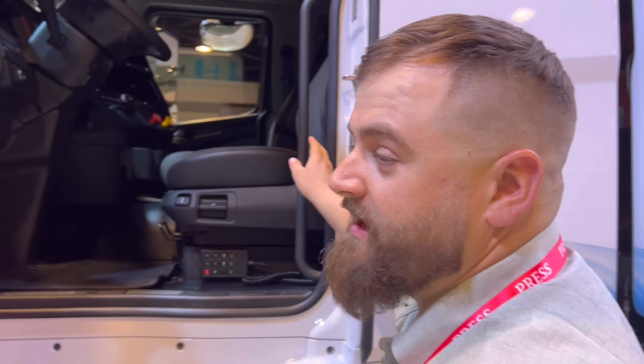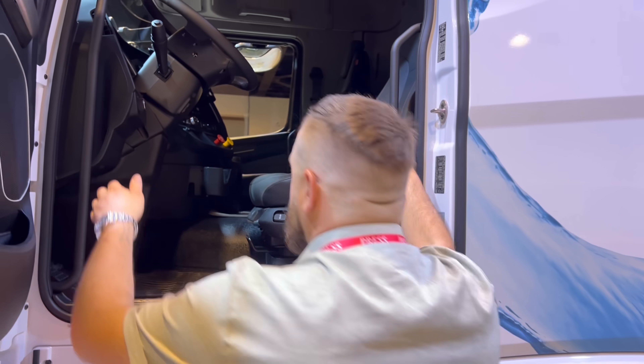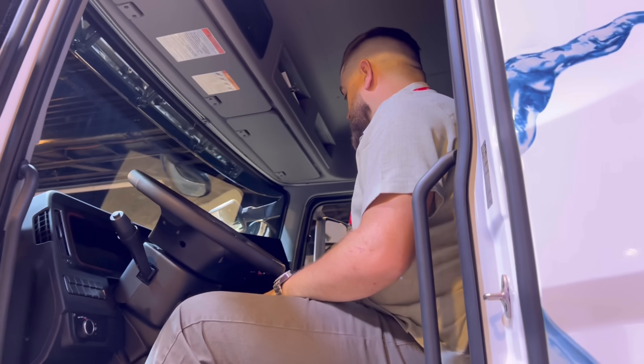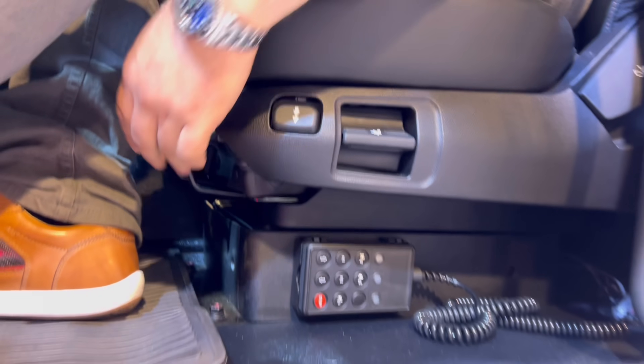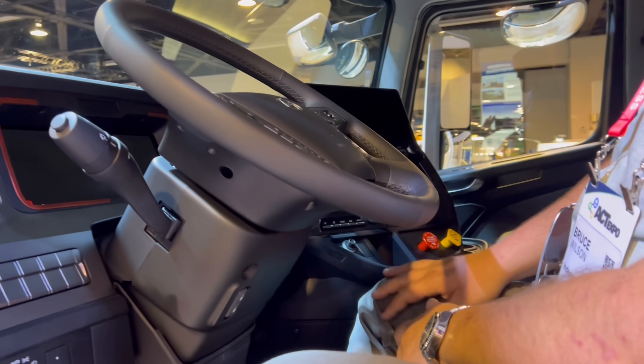All right, guys, so we found the Hyundai truck on the inside. They're about to move it, but they said we can check it out really quick — five minutes on the inside. Three points of contact getting in. Wow, this is actually really nice inside, really nice. There's plenty of legroom, it goes back a little bit. Digital dash, 221 miles on it — they must have driven it here.